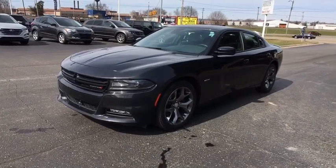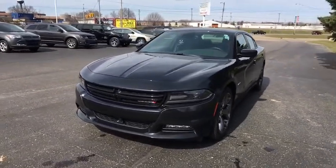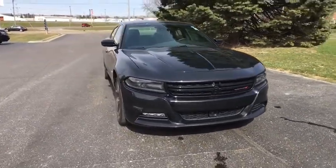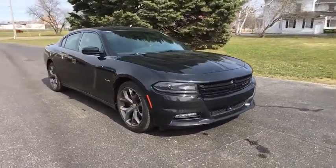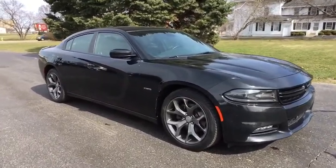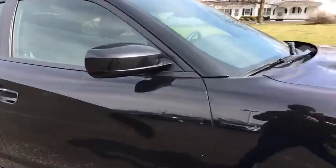The 2015 Dodge Charger injects some versatility, comfort, and sophistication into your muscle. The Charger is a powerful sedan that excites at every turn. Peace of mind comes standard with the Charger's 5-star government front and side impact crash test rating.